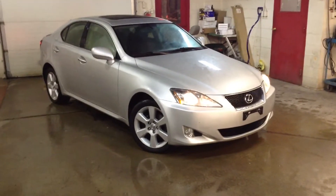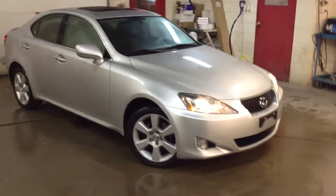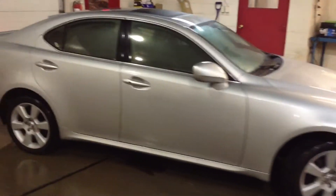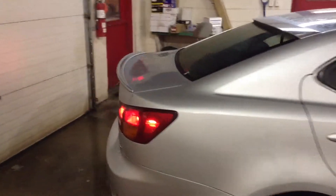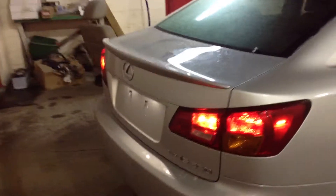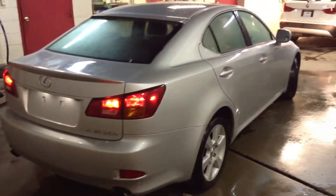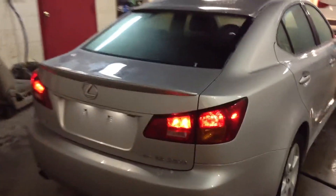Definitely one of the benefits that attracts people to the Lexus nameplate is its ease of maintenance and reliability. One of the main things is that Toyota is the company that manufactures the Lexus product. If you know anything about Toyota, you know that they have a fantastic reputation for making high quality, reliable, and durable automobiles — so this car will be no different.